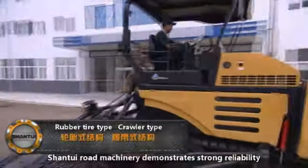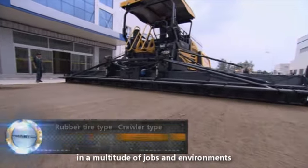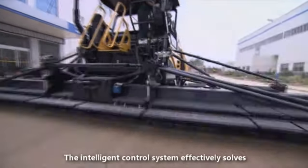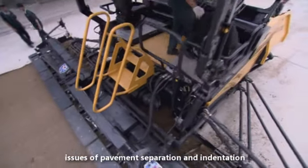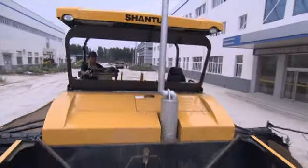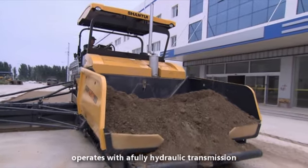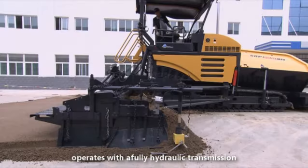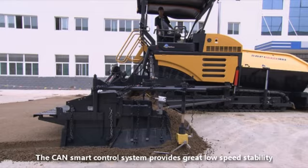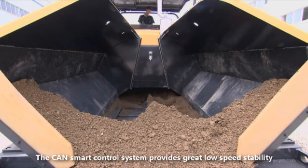Shantui road machinery demonstrates strong reliability in a multitude of jobs and environments. The intelligent control system effectively solves issues of pavement separation and indentation. The Shantui asphalt paver operates with a fully hydraulic transmission, and the CAN smart control system provides great low-speed stability.